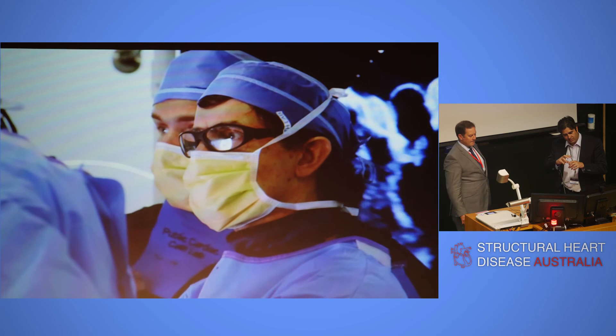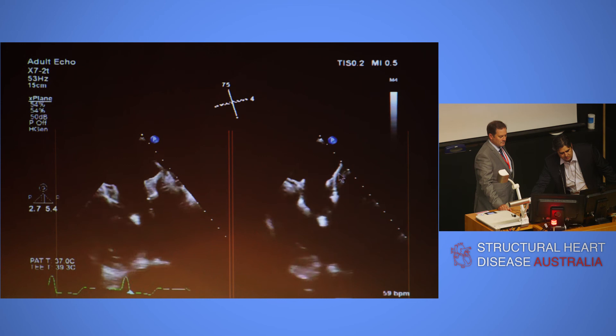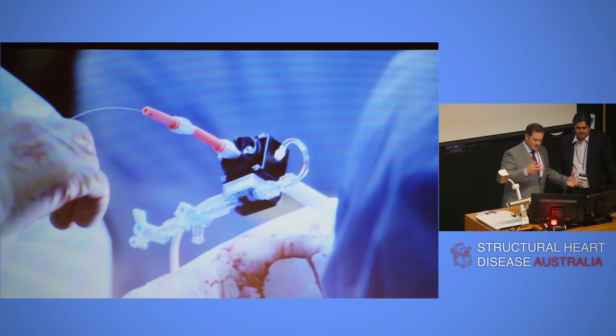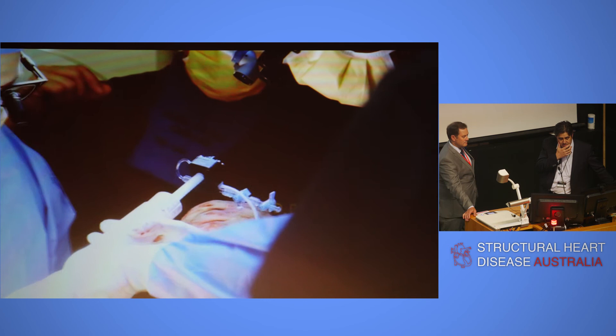You want the valve not sitting up above the atrium like this — you want to pull it down into position. At any stage except for when you pull out the delivery system, you can recapture this, collapse it down, remove it or reposition it — being nitinol. Someone did ask that question on the Slido. It is recapturable and repositionable.